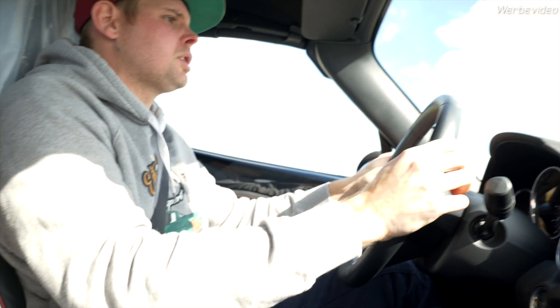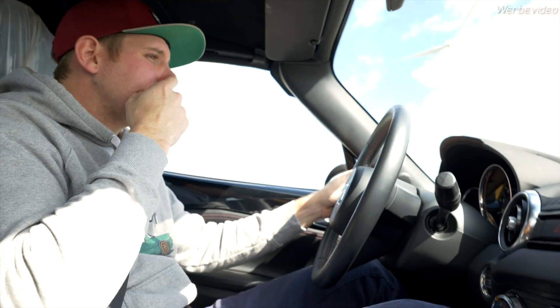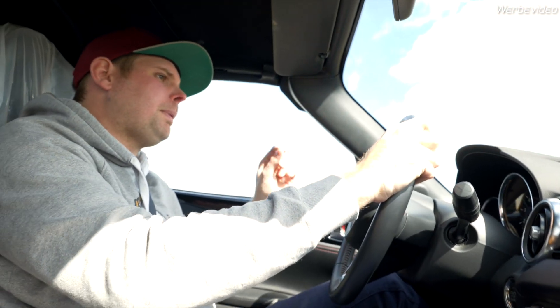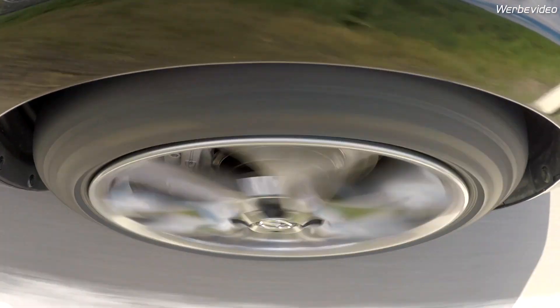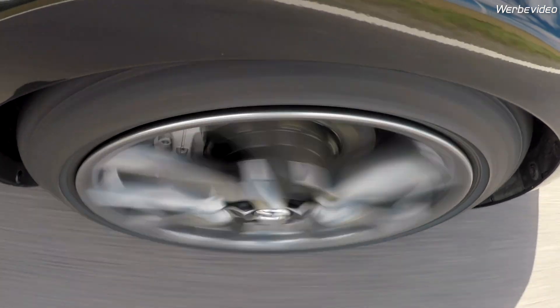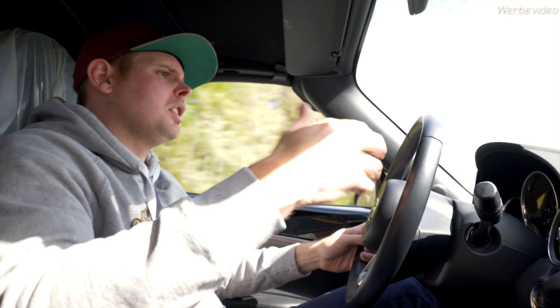We're running the 280 millimeter Stop Tech brake setup and it really brakes perfectly. The paddle feel is so nice. When you're going into a corner and you brake, you can really brake the car perfectly at the edge with a really good pedal feeling. The pedal feeling is like stock but you have a lot more brake performance.